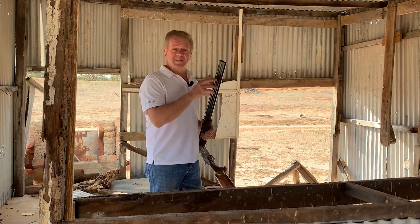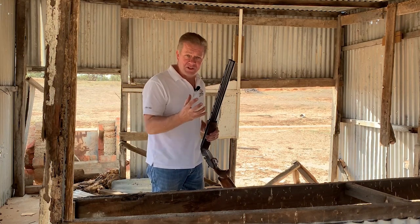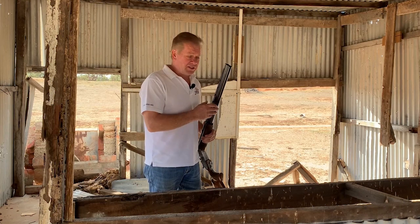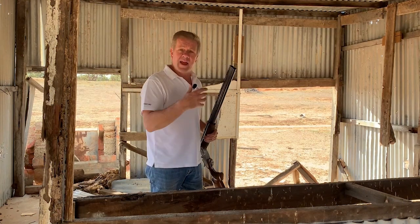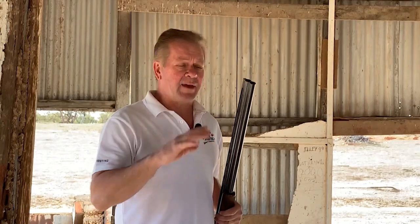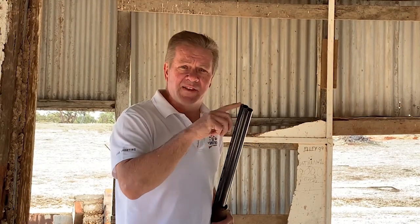Let's start with recoil. There's no scientific evidence to prove that barrel porting will actually reduce recoil. But in perceived recoil, I had a gun that I shot for many years, I had it ported and I felt the recoil was less. Physically the recoil was the same. The only way that actual recoil could be reduced after barrel porting was if the shot was leaving the end of the barrel at a reduced velocity. Many people suggest that this could happen, but I have no evidence that is in fact the case.